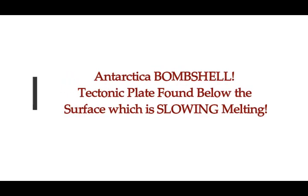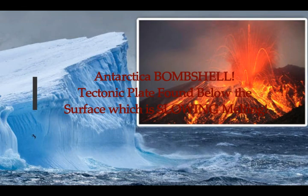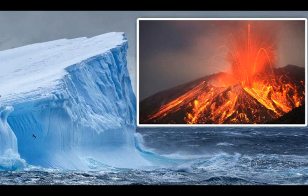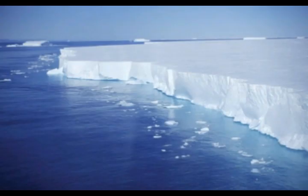This is a new discovery concerning the Ross Ice Shelf in the west of Antarctica — an Antarctica bombshell: a tectonic plate found below the surface which is slowly melting away. This is not surprising following what we learned a couple of months ago, because they found a new active volcano right under that area — a new hot spot.